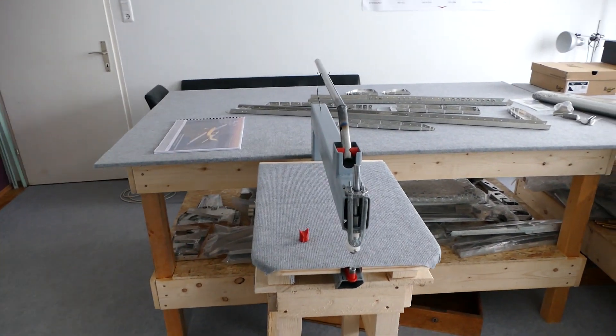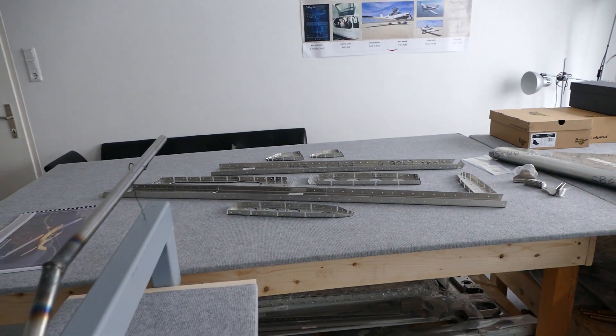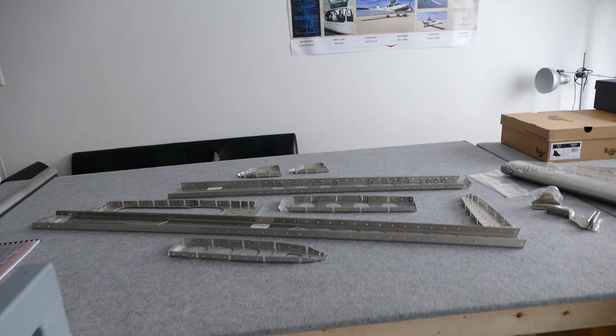That's it for this episode. Thank you for watching. Stay tuned for the next episode — we will do the part preparation and the dimpling process. Hope to see you guys next time on the channel MyTSI.